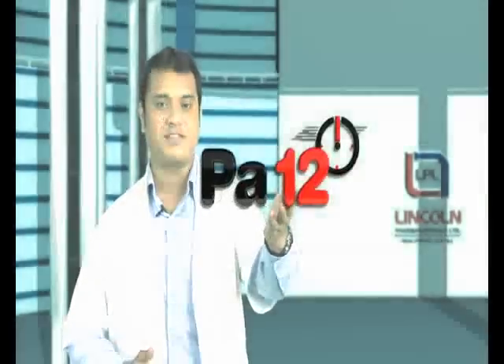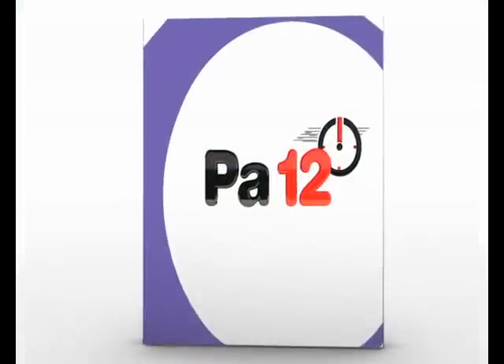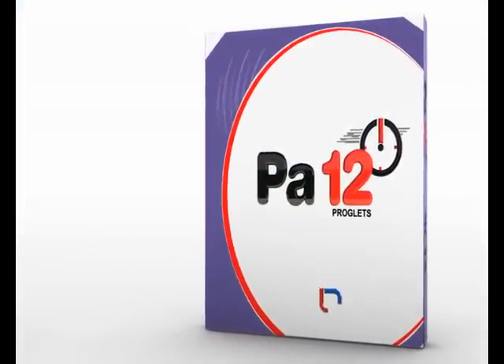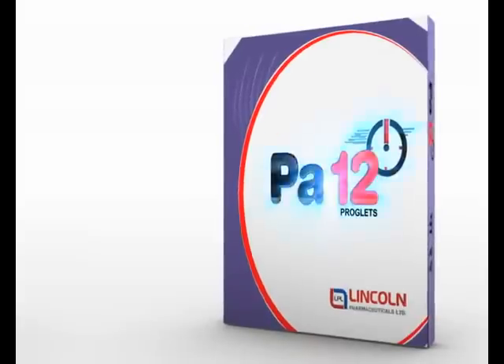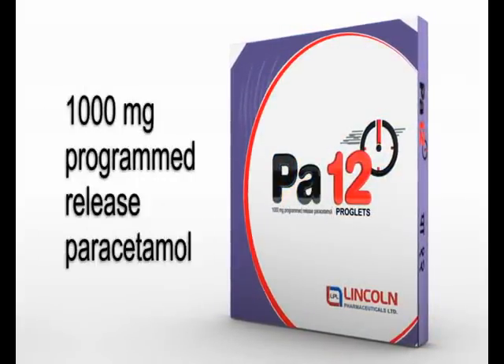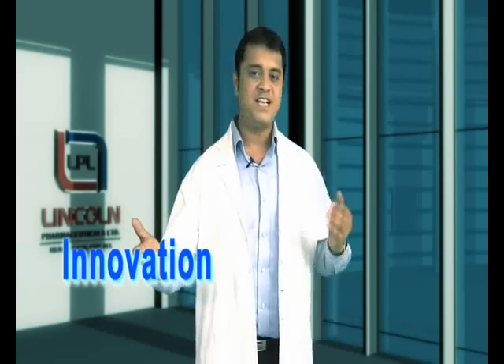At Lincoln Pharmaceuticals, our continuous effort to introduce newer and better drugs has resulted in yet another breakthrough. This time, a smart technology-based paracetamol for comprehensive management of fever and pain — PAR-12, a programmed-release paracetamol totalling 1000mg. PAR-12: where innovation meets technology.